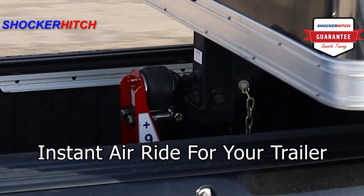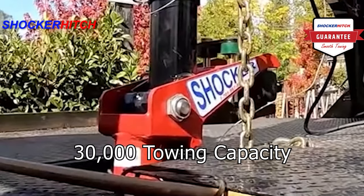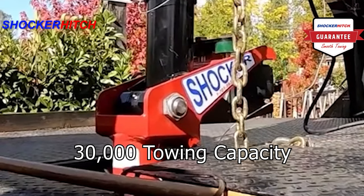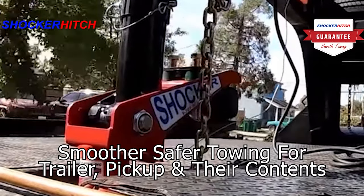Instant air ride for your trailer. Gooseneck Surge. 30,000 pound towing capacity. Smoother, safer towing for your trailer, pickup, and their contents.